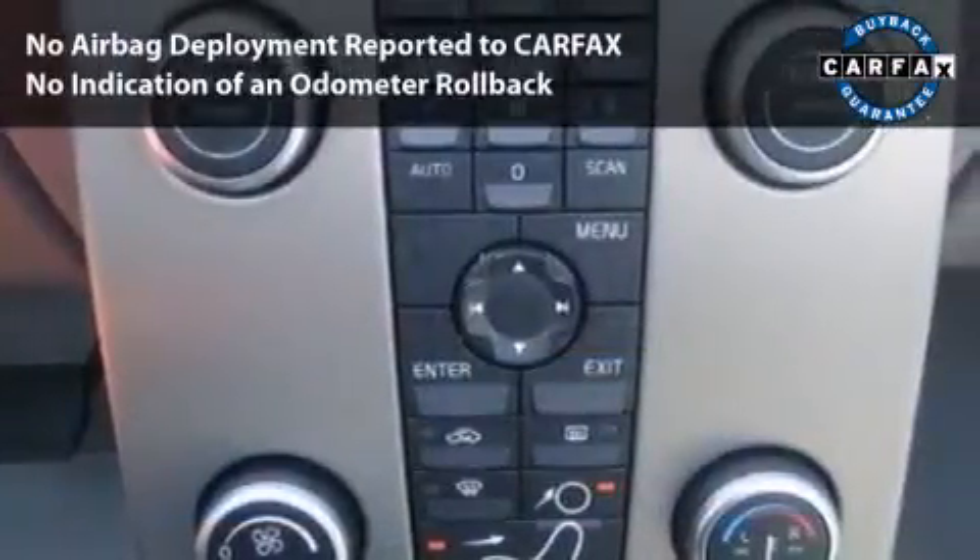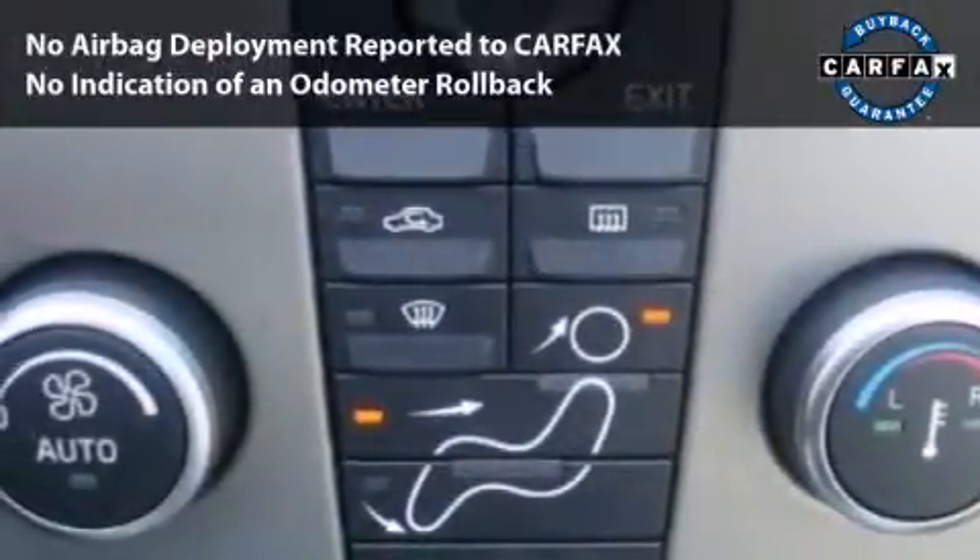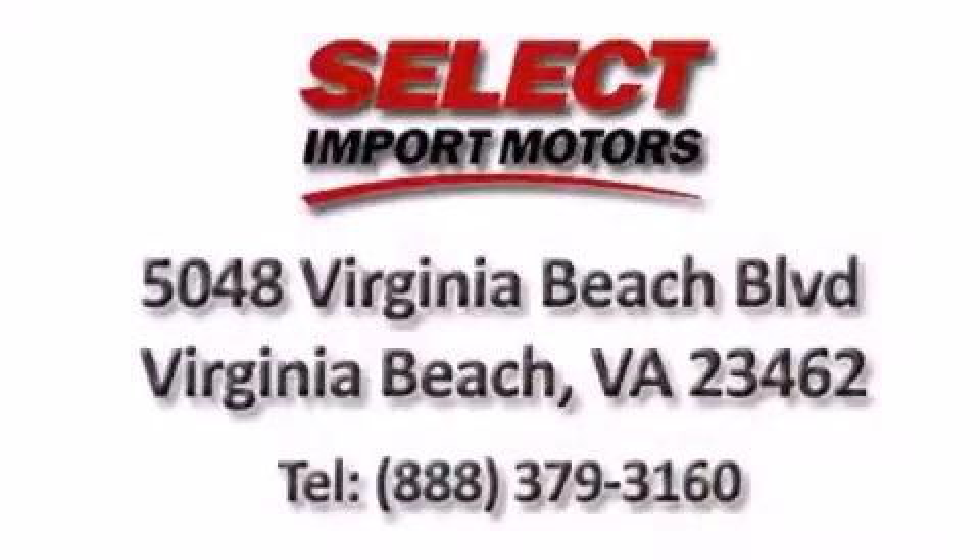With its four-wheel disc brakes, driver and passenger airbag, and four-wheel ABS, this vehicle has the features to protect you and your passengers. Call, click, or come in.